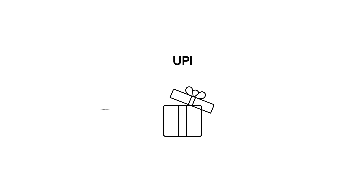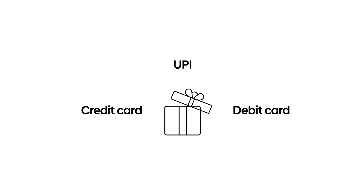Hyundai customers will get exclusive benefits and can choose UBI, credit, or debit card to complete the transaction.